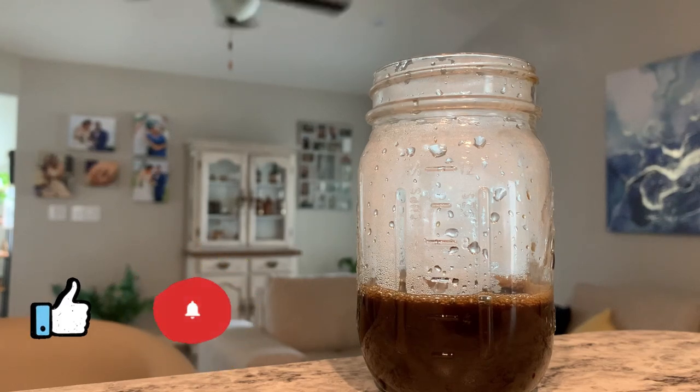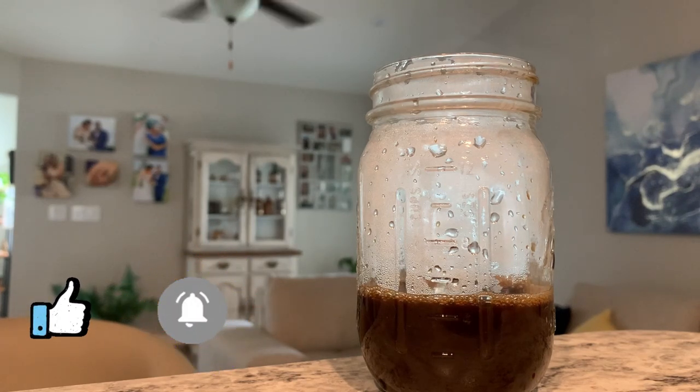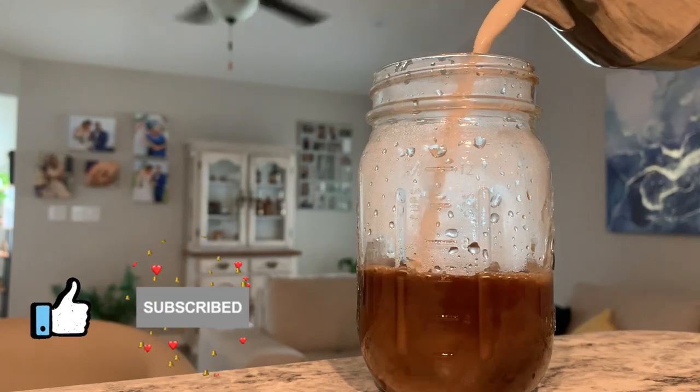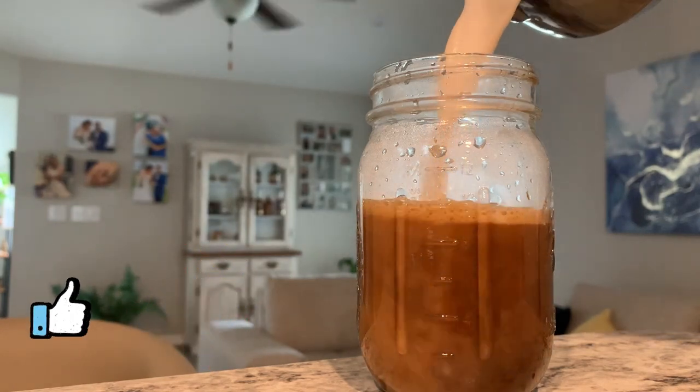Most retail coffee prices go for four to six dollars, whether it be Dunkin' Donuts, Starbucks, Dutch Bros, etc. By making coffee at home, you can save roughly 105 to 165 dollars a month and invest the difference instead.